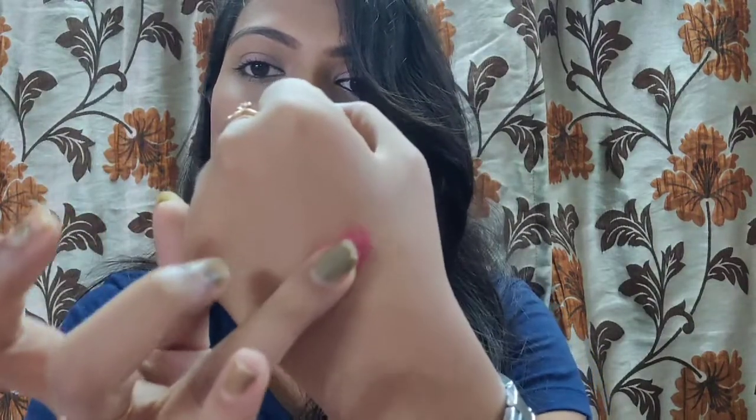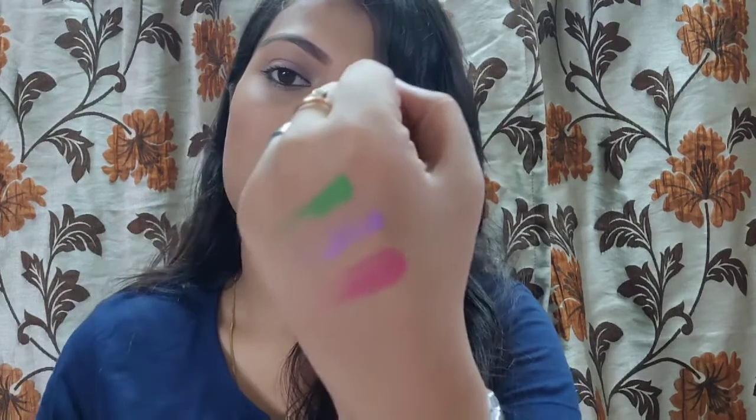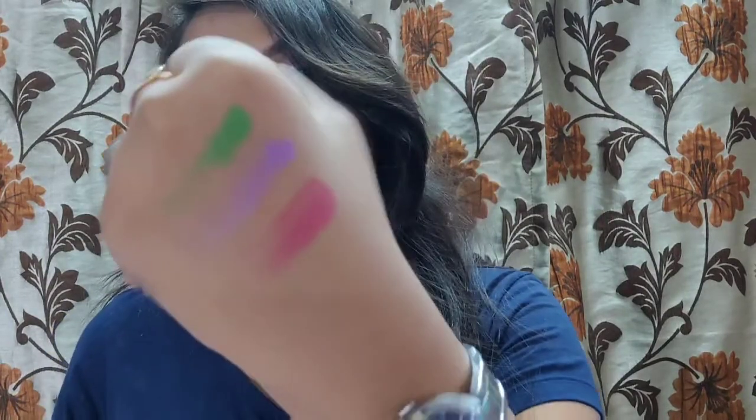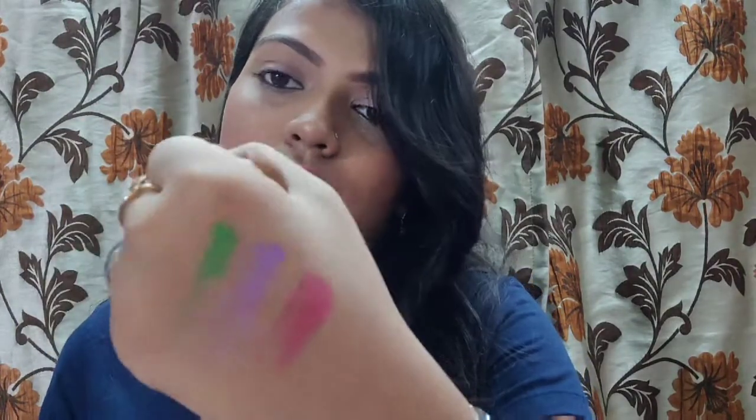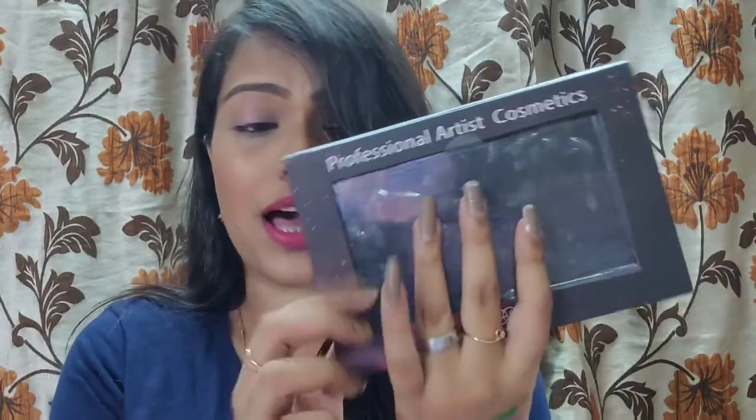Here are the swatches: the pink one, the purple one, and the green one — all quite pigmented and really nice. And if you remove these eyeshadows, you get a normal pan that you can put other eyeshadows into.